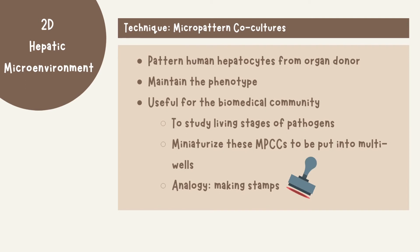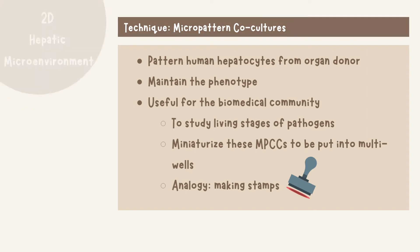They pattern human hepatocytes from organ donors on collagen type 1. They use this technique to manipulate and maintain the human hepatocytes phenotype in a two-dimensional construct at the bottom of the well for 4–6 weeks depending on the donor, as it studies the liver stage of pathogens. It allows for miniaturizing these micro-patterned co-cultures so they can be put into a multi-well plate — think of it as making stamps, where essentially MPCC is stamping into multi-well plates.